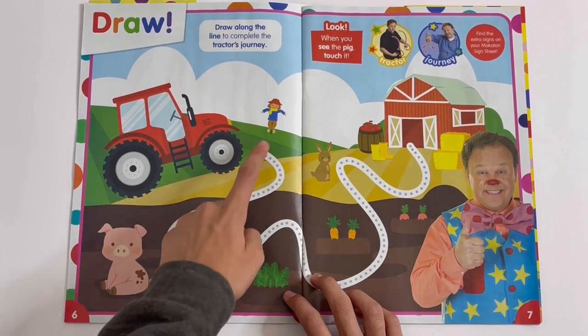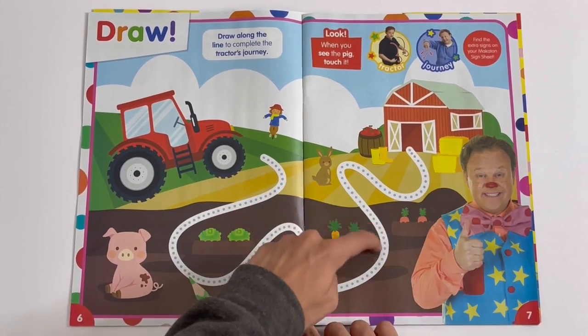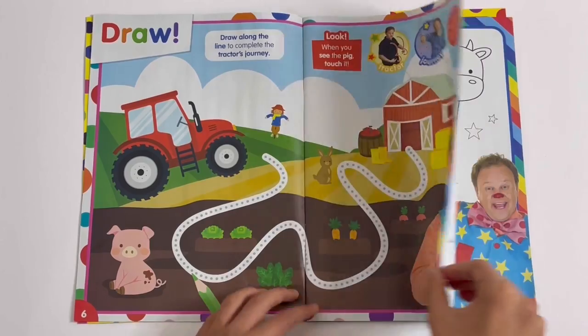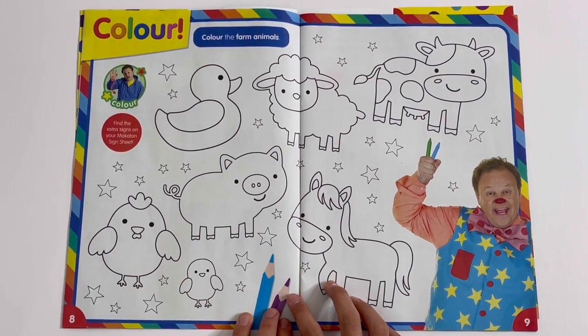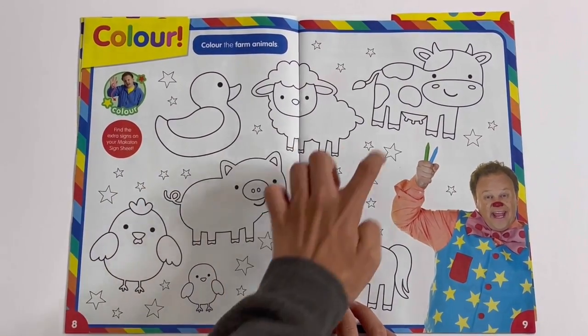Draw: you can draw along the line to the tractor's journey, all the way back into the barn. And do you see the pig? Colour: here you can colour the farm animals — chicken, a chick, pig, duck, sheep, horse, and cow.